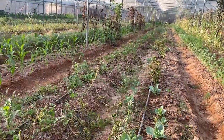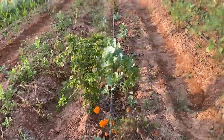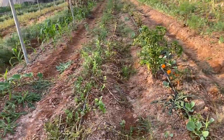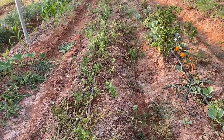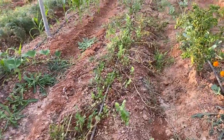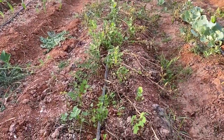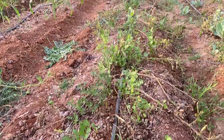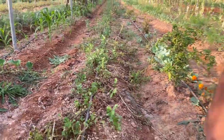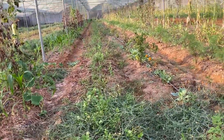The next line has mixed cropping of chili with cabbage and some marigold, doing okay. The line after is the potato line — the potato is now dying back so we have to stop watering and take it out after 10 to 15 days. Meanwhile, coriander is also in this line and doing well. We have harvested a lot of coriander and will harvest it a couple more times before digging out all the potato.